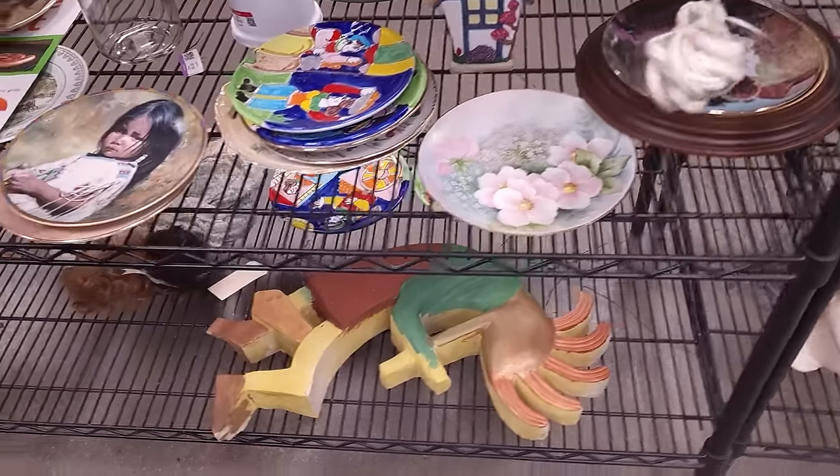I always look up Disney mugs because some of them are really good sellers. This is Jessica from the Roger Rabbit movie and she's 3D on both sides — you get the back end of Jessica and the front end of Jessica. She can't help it — she's just made that way. If you've seen the movie, you know the reference. She is worth about $20 to $25 — definitely a good pickup for $3.99.